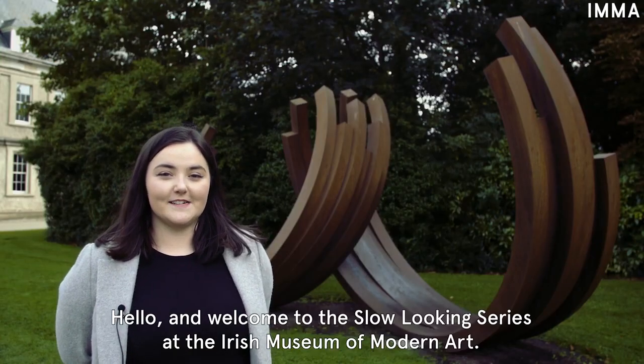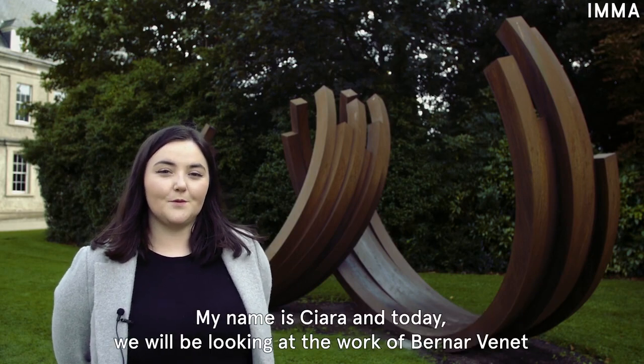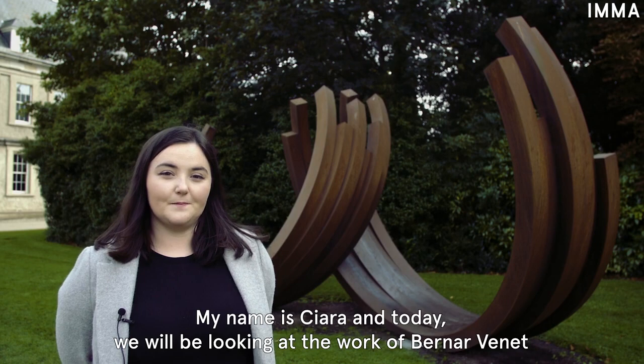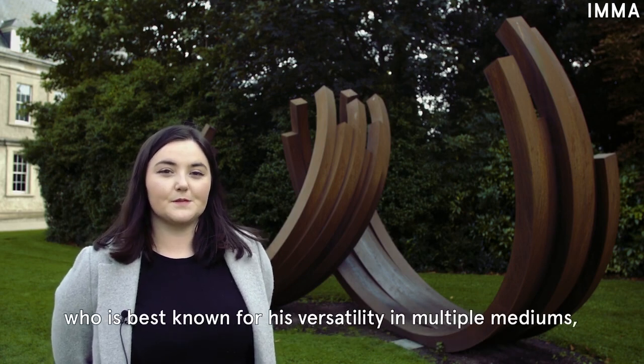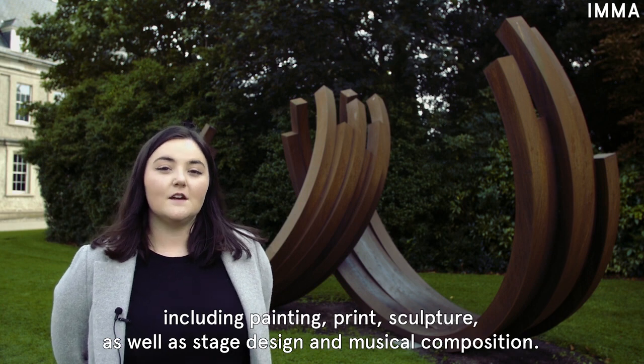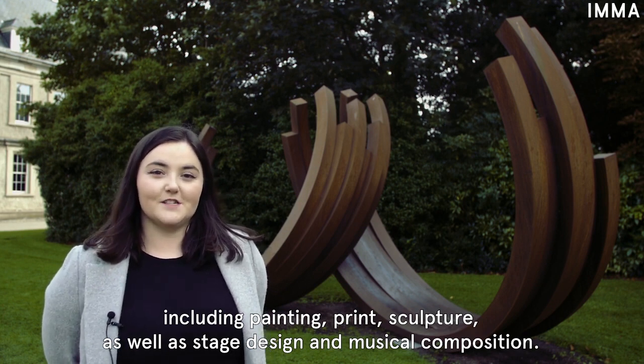Hello and welcome to the slow-looking series at the Irish Museum of Modern Art. My name is Ciara and today we will be looking at the work of Bernard Vinay, a French conceptual artist who is best known for his versatility in multiple mediums including painting, print, sculpture as well as stage design and musical composition.